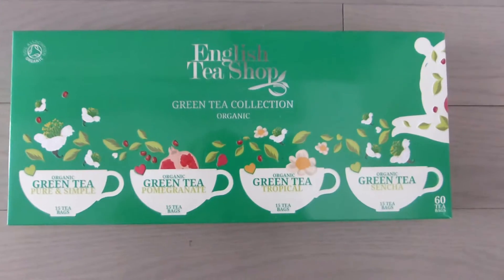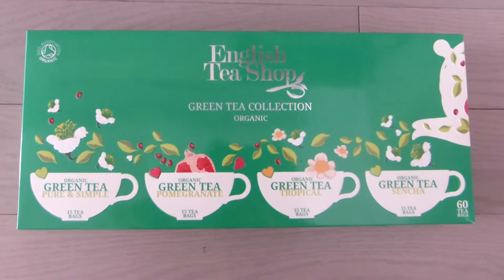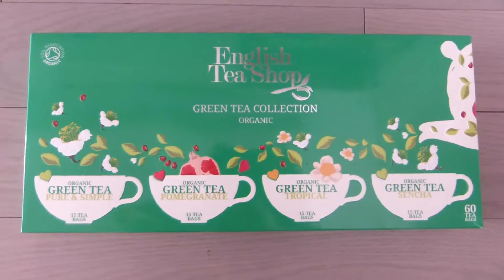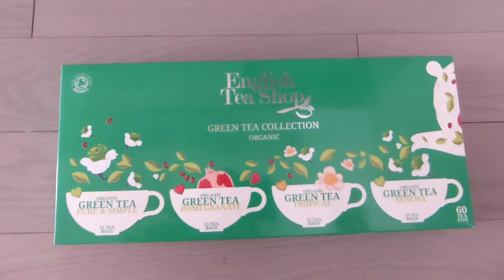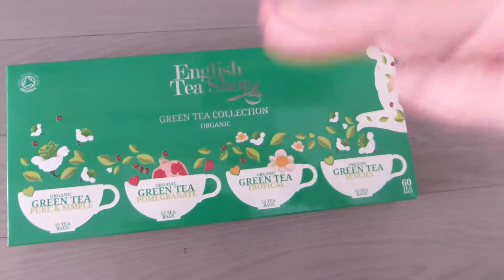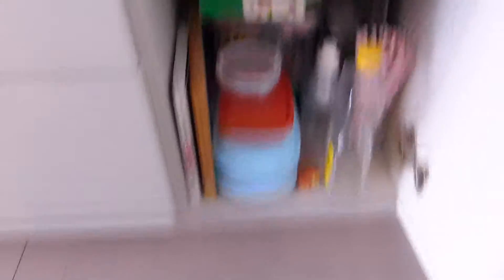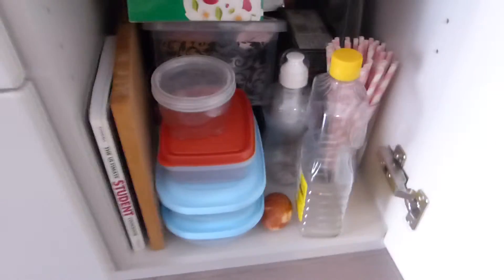I mainly drink organic green tea. This is the collection my mom got me for Christmas and I've been drinking it ever since. For me, tea needs to be organic and green tea — I'll drink earl grey or white, but if it's not organic, forget it. I would also like it to be fair trade, but it's hard to find fair trade teas at most stores. And that is the kitchen and dining room!